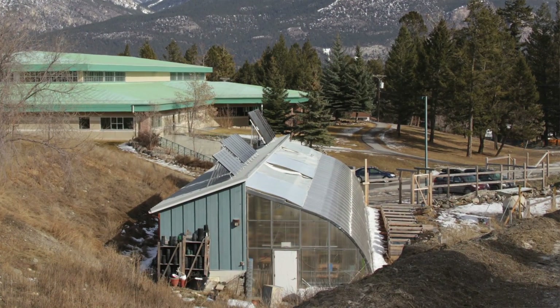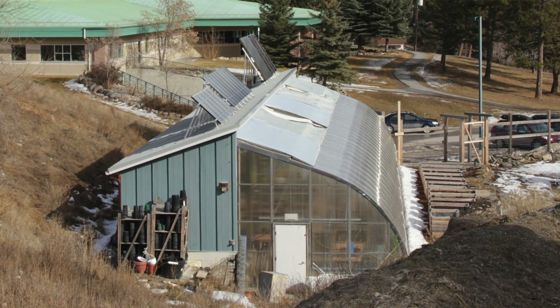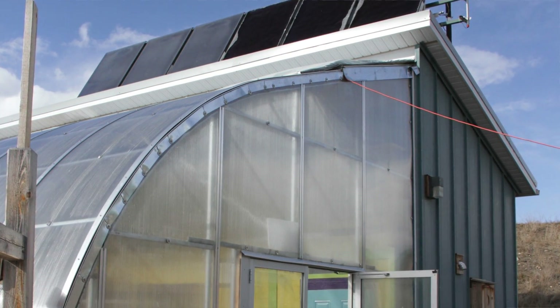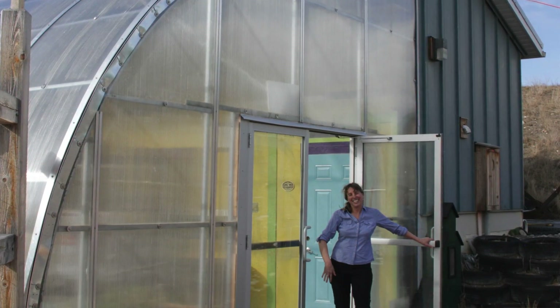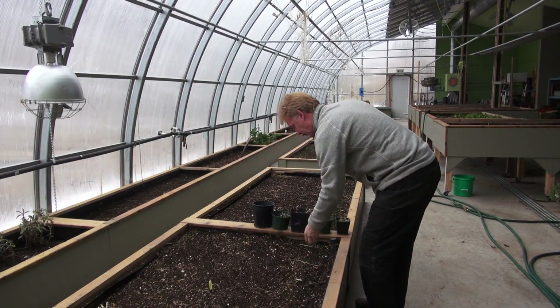Hi, David Dodge here for Green Energy Futures. Passive solar greenhouse design is just getting started in Western Canada. It uses far less energy than the typical glass box greenhouse design and makes much more sense in the sunny, cold Canadian climate. Bill Swan is the Executive Director of the Groundswell Community Network in Invermere, British Columbia. He lays out just how much energy our current food system uses.